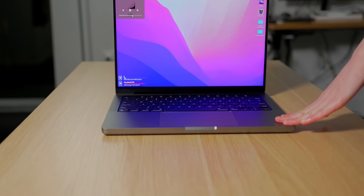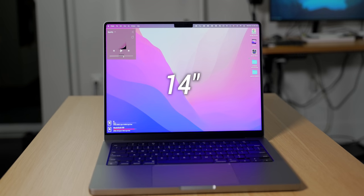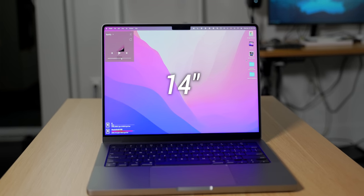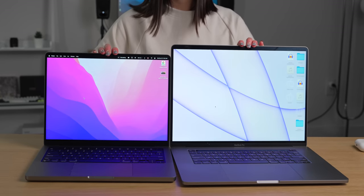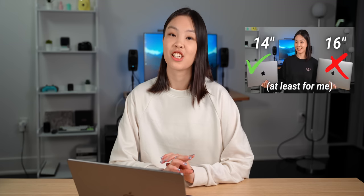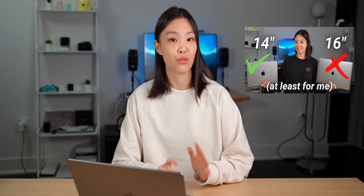One of my favorite things about this laptop is that for the first time, I can have all the power I need in this small machine. In the past, if you wanted a dedicated GPU for video editing or a faster CPU for coding, you would need to get the 16-inch. But this time, the 14 and 16-inch models are practically the same in terms of performance. The differences are mostly concerning battery life and screen size. I actually just made an entire video talking about the differences between the 14 and 16-inch. Out of the two, I definitely prefer the 14-inch — it's both powerful and very, very portable.